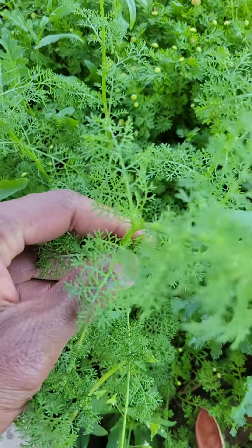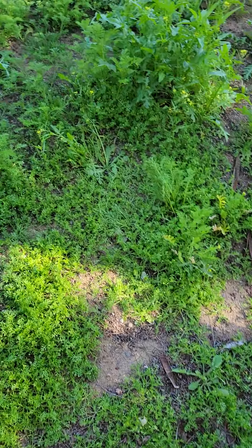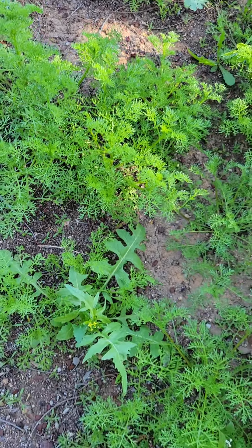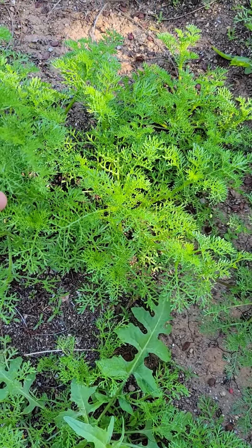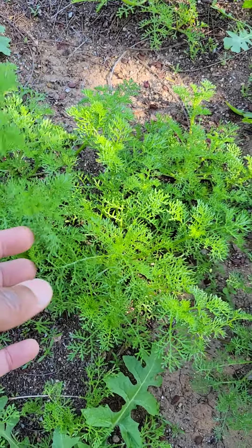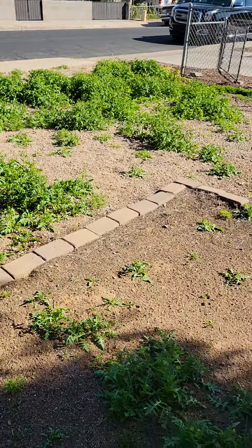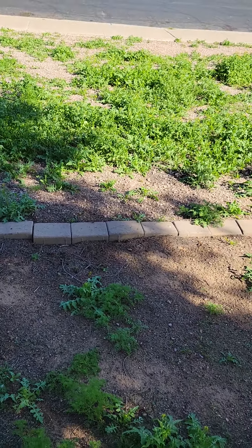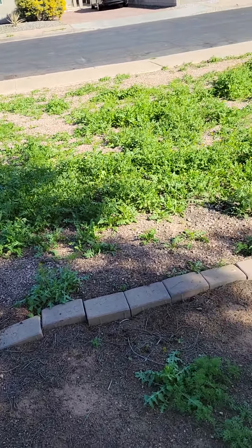We have a lot of these right here too. And these are called Flixweed — F-L-I-X-weed. Flixweed. And so many other ones too all around here. I will be collecting them. Some of them I will be dehydrating, drying out, use them as a tea. Some of them I will be juicing, put them in blenders.